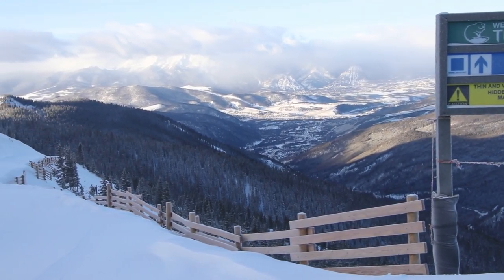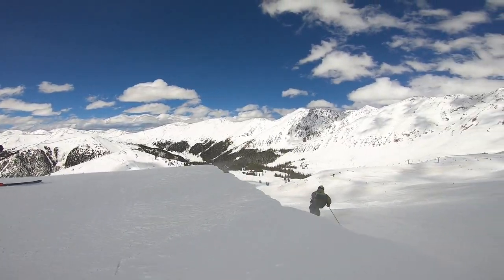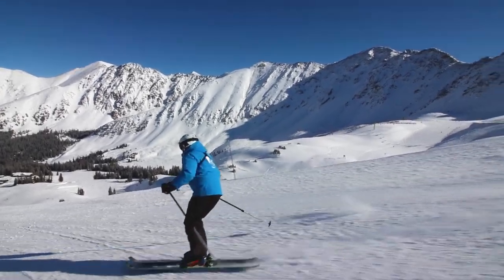As you go off to the right, you drop into all kinds of different runs that just keep you on the frontside, and some of them are groomed sometimes, some of them are like beautiful wind-fed deep powder.